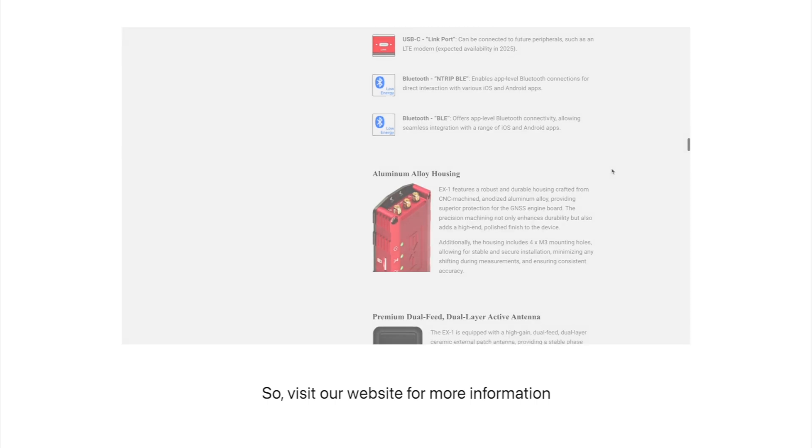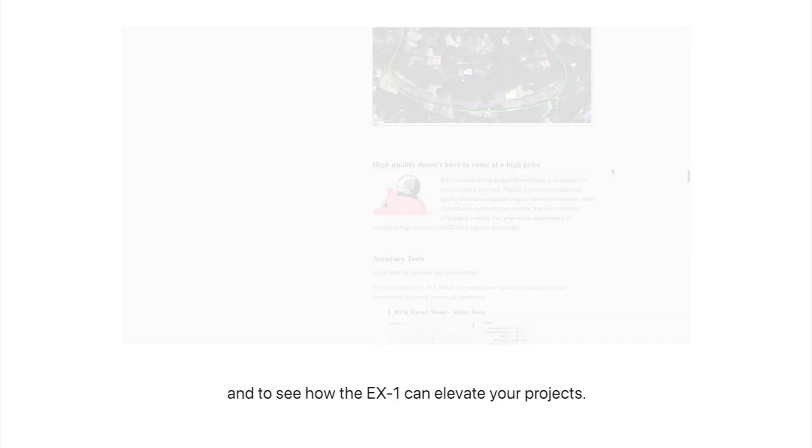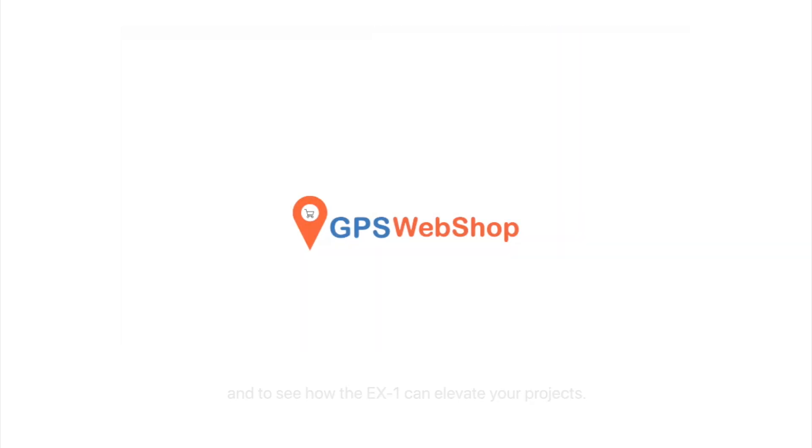So, visit our website for more information and to see how the EX-1 can elevate your projects.